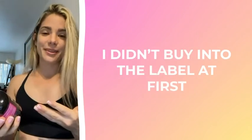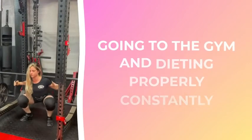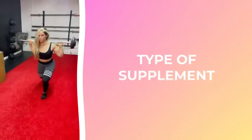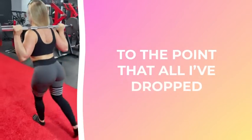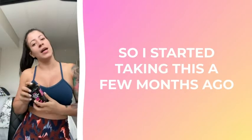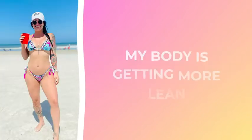I didn't buy into the label at first — personally, as a lifestyle junkie going to the gym and dieting properly, I didn't believe in the whole 'tightening your core' type of supplement. But it really has improved my digestion to the point that I've dropped maybe three pounds and I can see a huge difference around my belly area. I started taking this a few months ago and I can tell it is working — my body is getting more lean and toned.